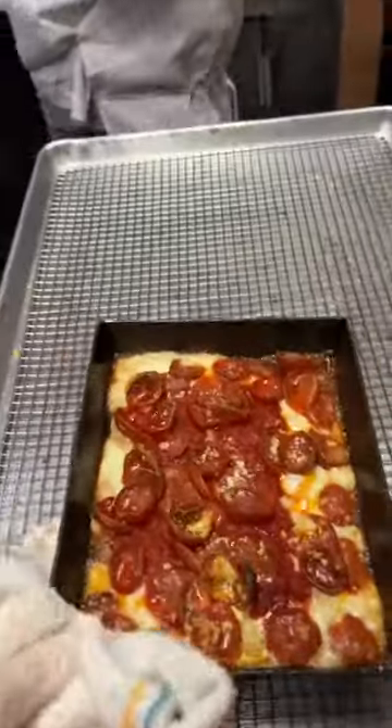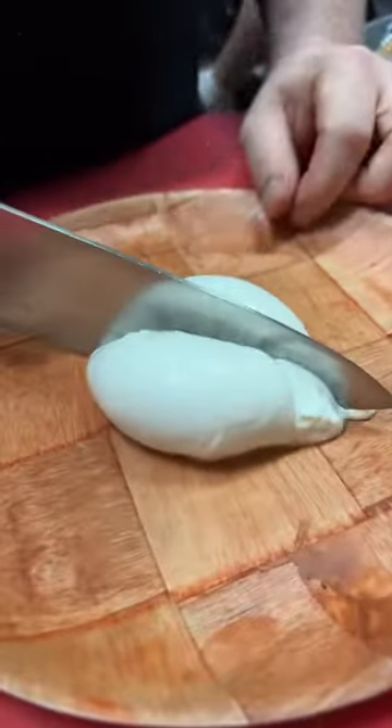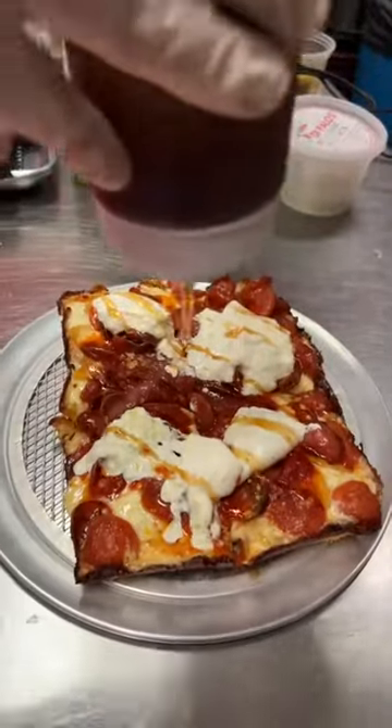Ace's Pizza in Williamsburg, Brooklyn makes this secret menu Detroit-style pepperoni pizza with creamy burrata and olive oil on each slice. After they slice it up, it gets a drizzle of their house-made chili honey. It's called the Spicy Boy and it is incredible.